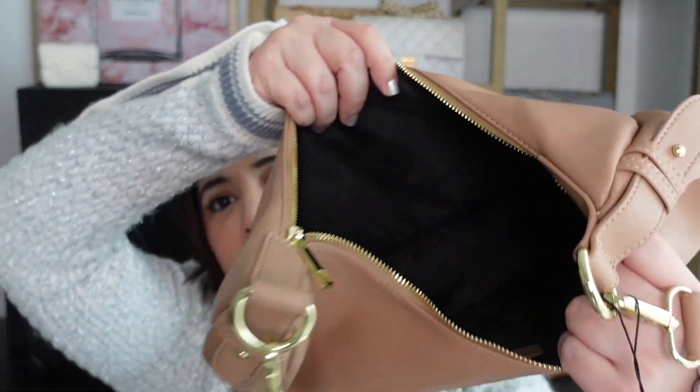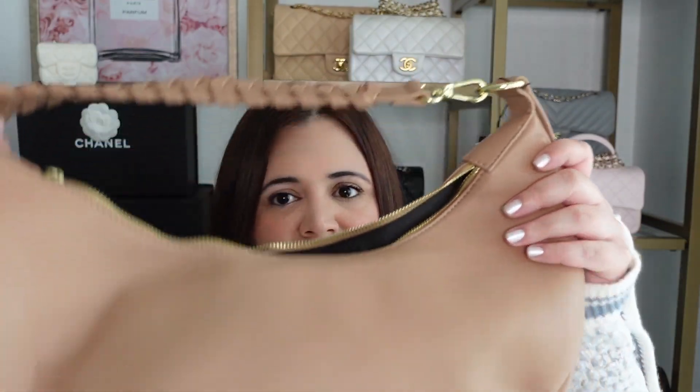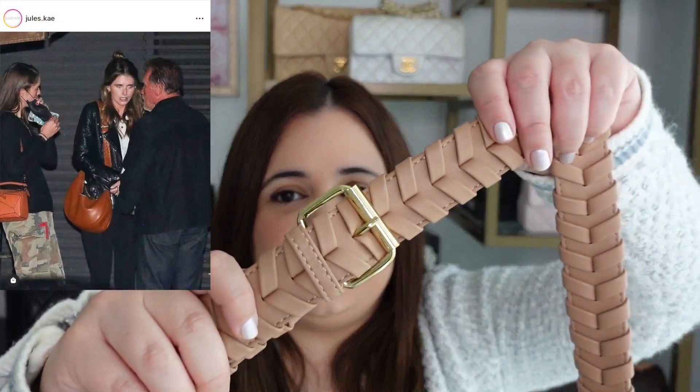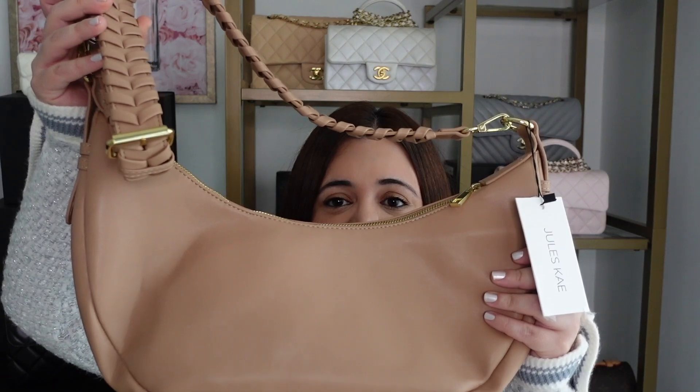The second non-designer bag is from a company called Jules Kae, founded by my cousin. It's called the Zola Bag — a really nice crossbody with a braided strap detail and one large interior compartment. It fits a lot: a large water bottle, an umbrella, a large wallet, even a light sweater. It's also made of vegan leather, so it's vegan-friendly, and has an adjustable strap to fit any height. I've been eyeing this bag lately — I'll link it below if you want to show my cousin some love.